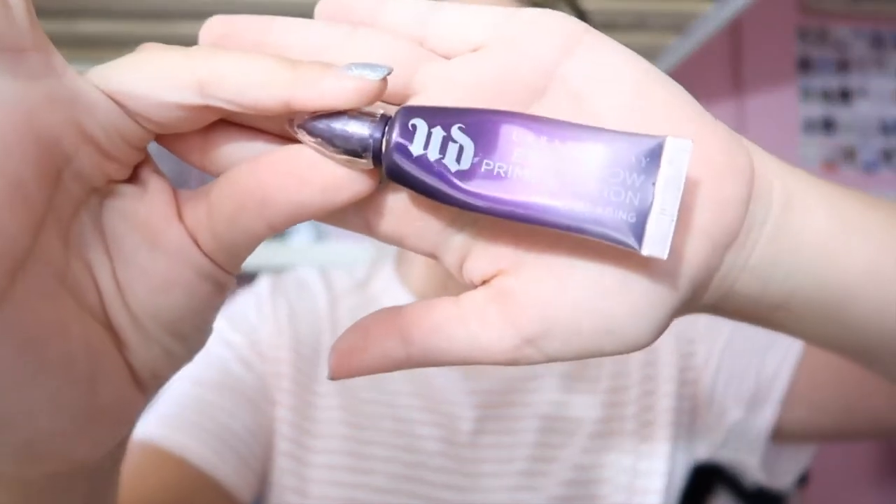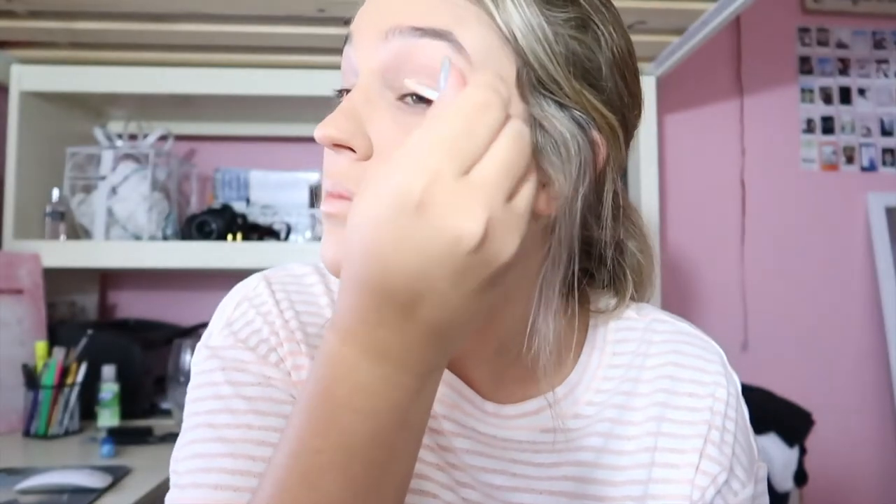All we have to do is the eyes and then we're done. First I'm going to prime my eyes using Urban Decay eyeshadow primer — I'm actually running out of this so I'm going to have to buy a new one. Then I'm just going to blend this all in. There we go — why do I look so white? I mean I am white, just not this white.